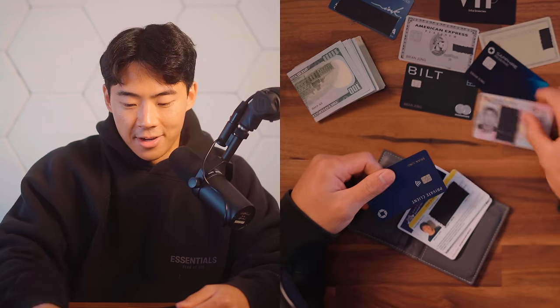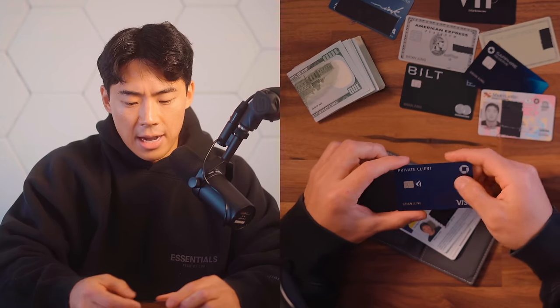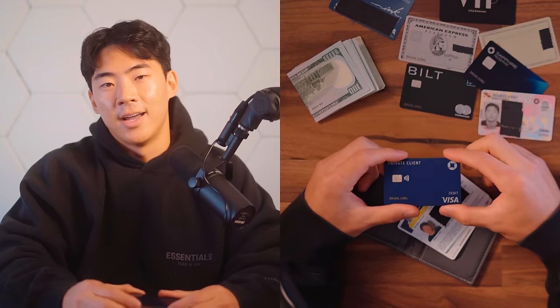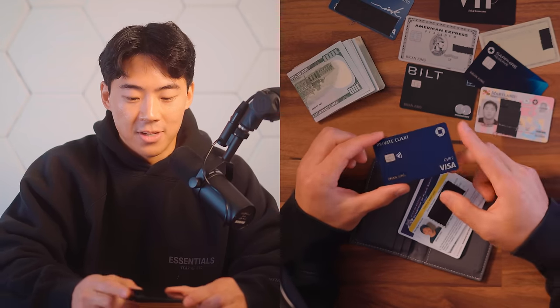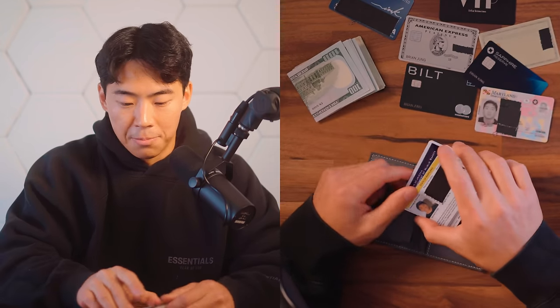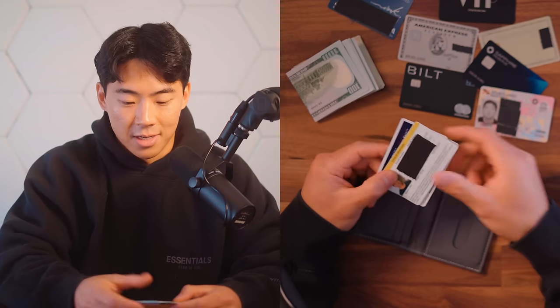Now on top of that, I have a few more things in my wallet. I've got my driver's license for the state of Maryland. I also have my private client debit card — this is because I was in Vegas. I ended up not gambling but I was planning to, and if I needed to withdraw some cash I would have done it with this debit card. But generally I don't actually carry this on my person unless times like that come up.